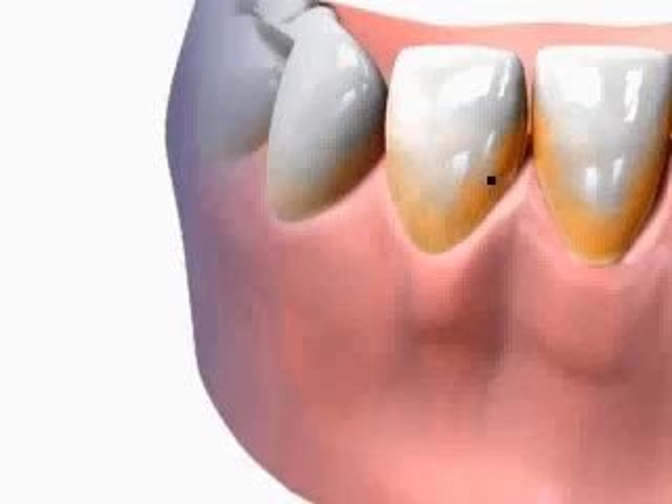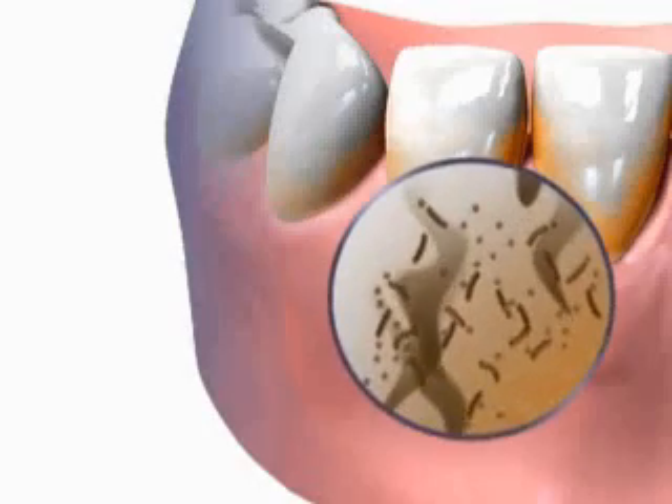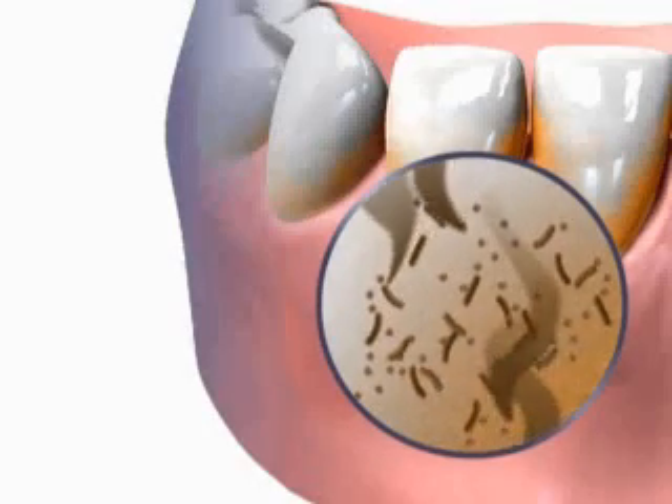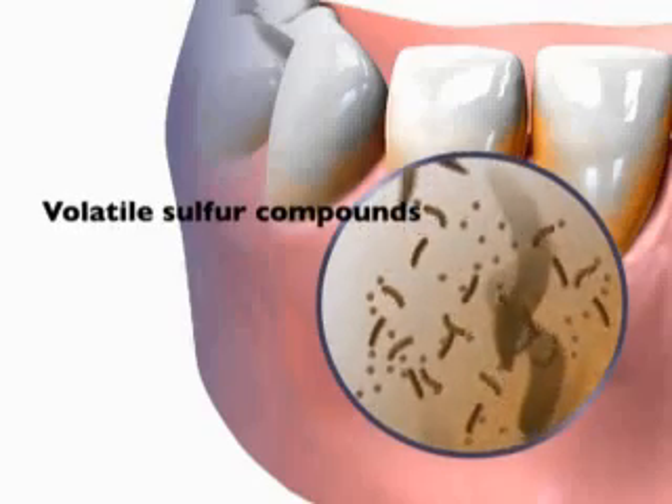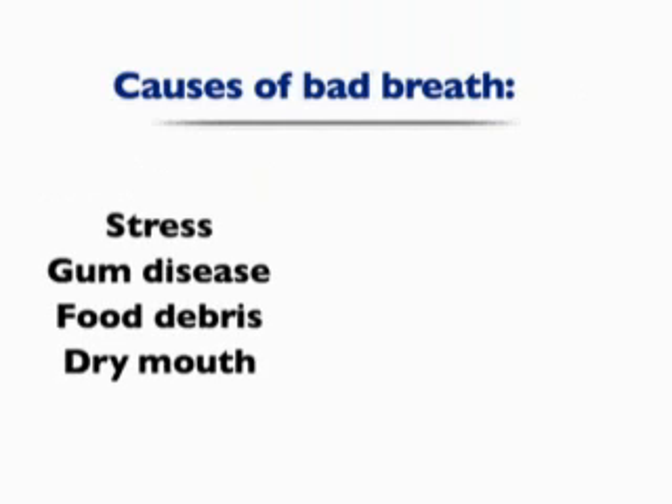It's estimated that 75% of the population suffers from this embarrassing problem. Research has shown that the major source of bad breath is bacteria found in the mouth and the resulting volatile sulfur compounds. Causes of increased volatile sulfur compound activity include stress, gum disease, food debris, and dry mouth.